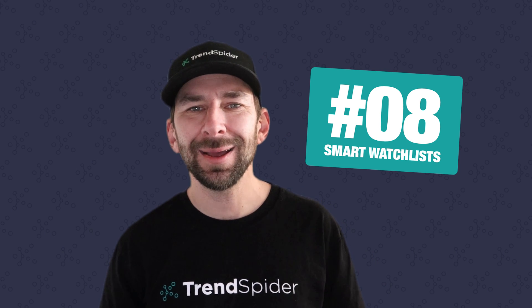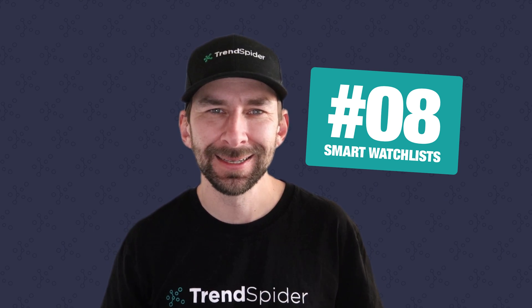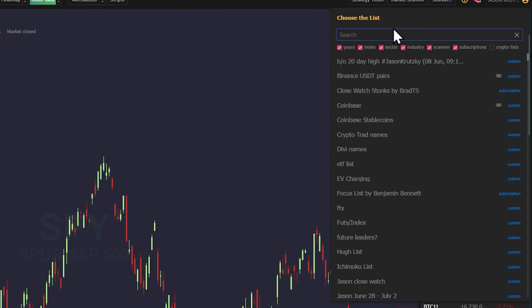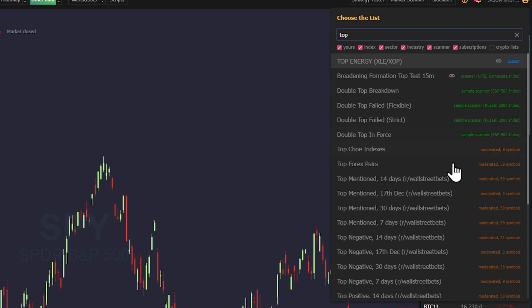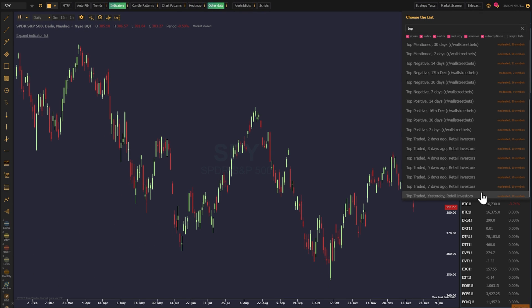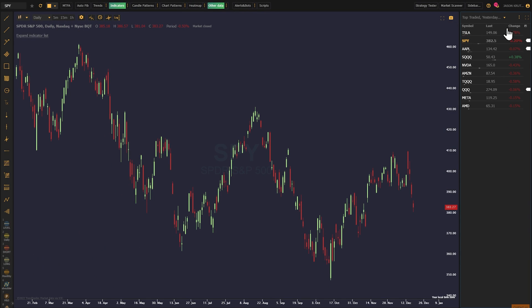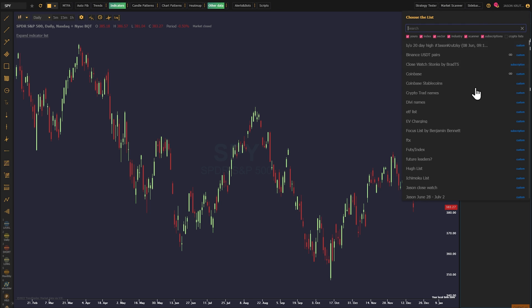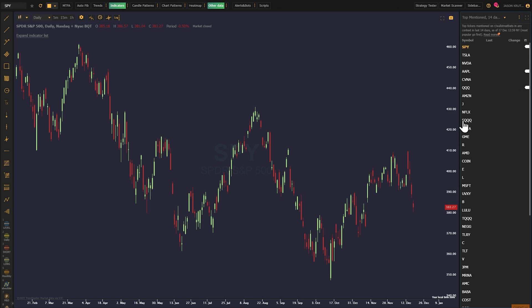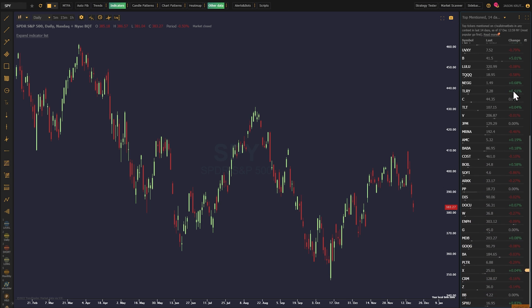Number eight, coming in hot with smart watch lists. Are you tired of hunting across Wall Street Bets and other social media for the most popular tickers at any time? You can utilize our smart watch lists to find exactly where everyone's eyes are in seconds. Choose from top negative or top positive mentions, even top traded by retail investors up to the past seven days. Just type in the word 'top' in your watch list search bar to access all of the available smart watch lists.